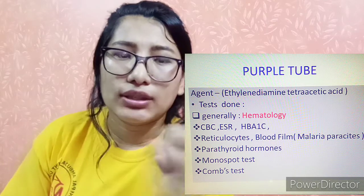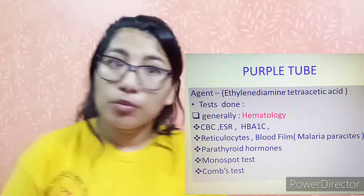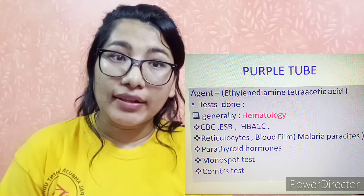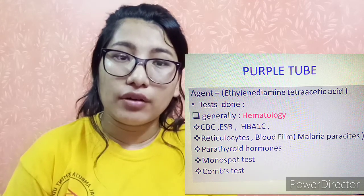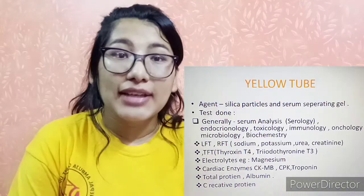We will cover all these tests in more detail separately. The purple tube is also used for monospot test, Coombs test, and parathyroid hormone — which is typically an endocrinology test done in an EDTA vial rather than the usual yellow vial.